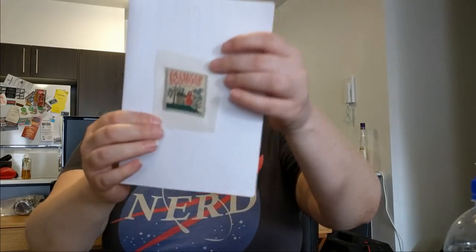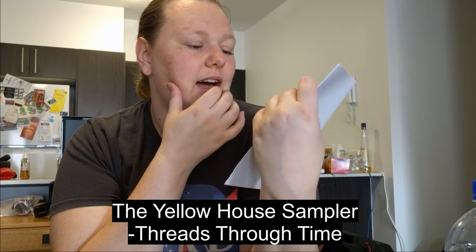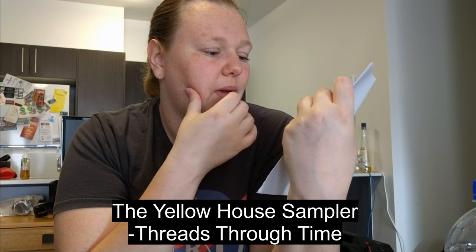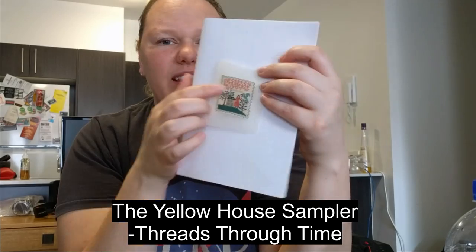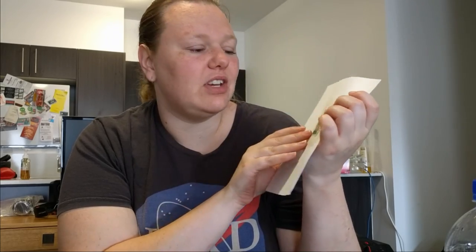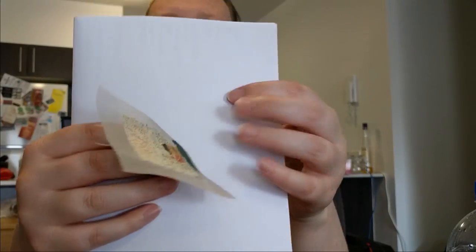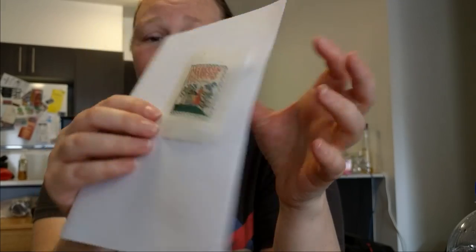The next thing I want to finish is a silk gauze sampler, and I actually have a previous silk gauze finish right here. If you can see, it's very tiny. I can't remember what it's called or who the chart is by — I finished it in 2006, 11 years ago, and as you can see it's really crooked. I did it in ten stitch, not half cross stitch, and that's why it's sort of warped. I'll have to find out who it's by and put a caption up.